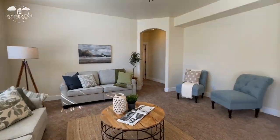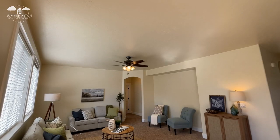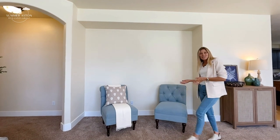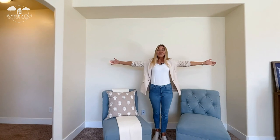Newer carpet leads us into the great room. Again, no shortage of natural light here, and of course there's a huge space for an entertainment system. Right now it's staged as a sitting area, but how big of a TV do you think you could fit here? Five feet? Six feet?